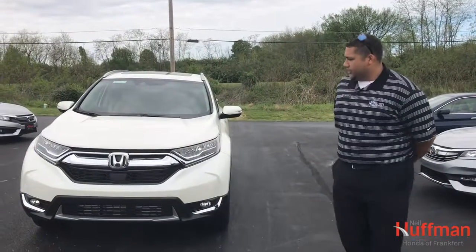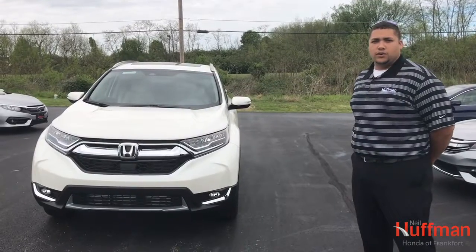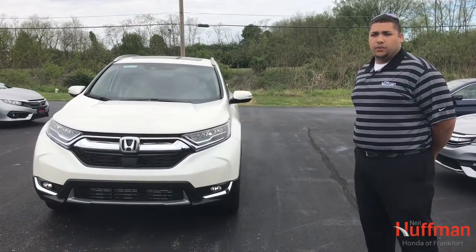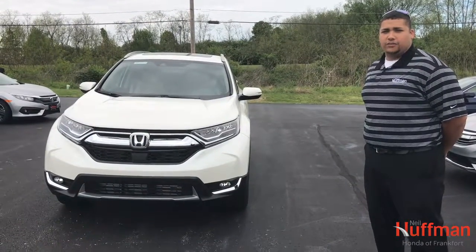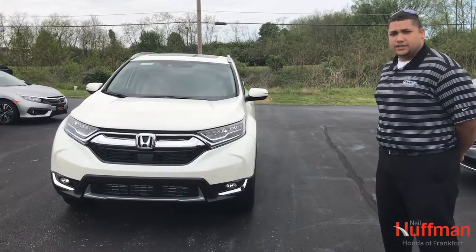We've got a completely renewed body style, 190 horsepower, turbocharged 1.5 liter dual overhead cam V-TEC engine. It's going to handle and perform the way you expect it to. Let's do a walk around.